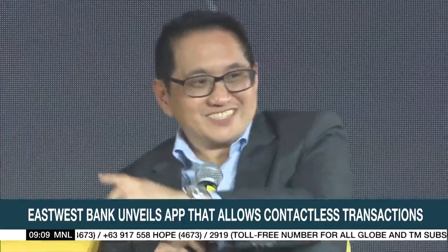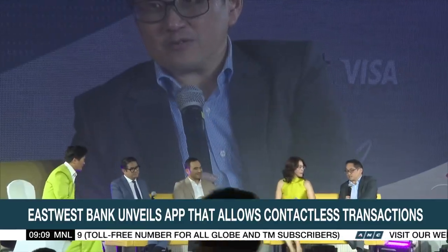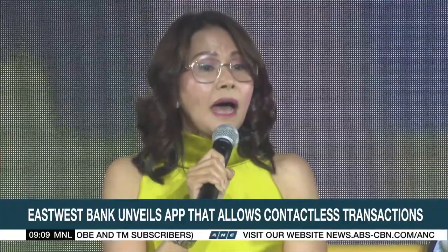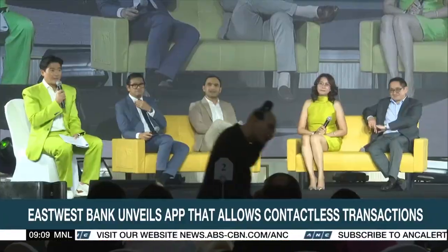EastWest Bank, in partnership with Visa, launches a new Tap2Pay app allowing contactless transactions. The app, called EastWestPay, works by linking the bank's Visa credit card to Android smartphones. Users can simply tap their phones on a merchant's point-of-sale terminal to pay, dropping the need for physical credit cards when making purchases.